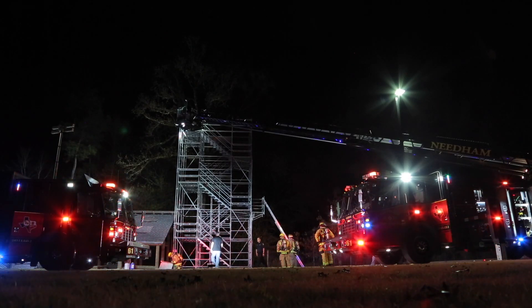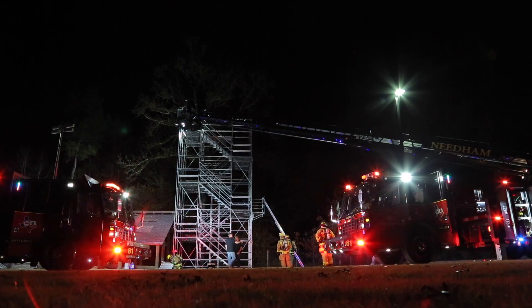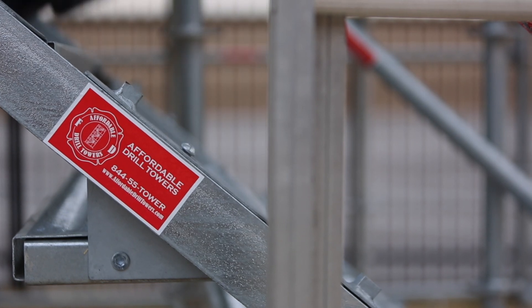the Affordable Drill Tower was professionally engineered as a three-story, five-level, 34-foot-tall, freestanding drill tower.